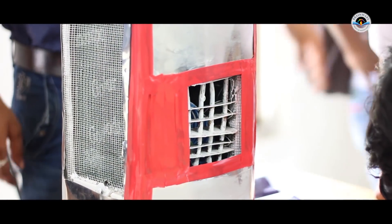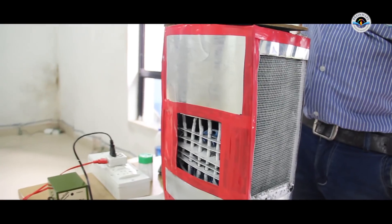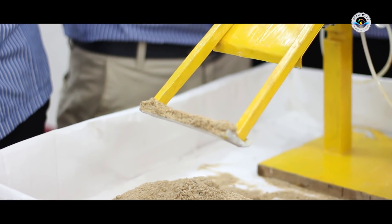The fifth project is a room chiller, where the student has tried to make a very conventional type of room chiller. The sixth project is a hydraulic arm, which is used for picking up and transporting material. And the seventh project is a floor cleaning robot.